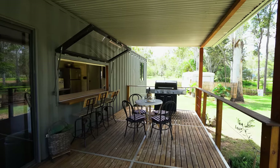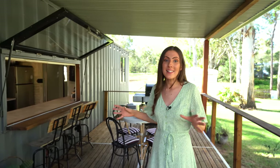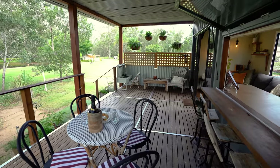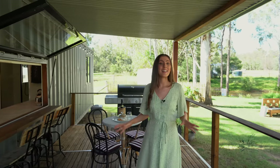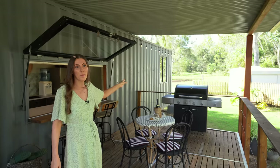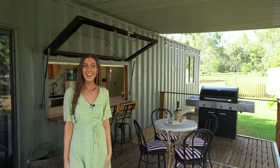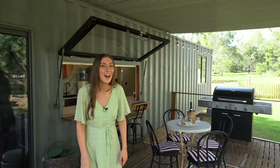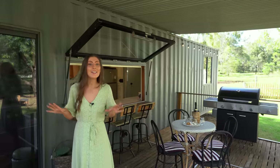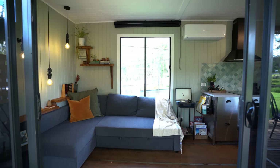This space is an entertainer's delight, perfect for hosting dinner parties and spending time with loved ones. There's plenty of seating whether it's at the breakfast bar, the dining table, or relaxing in the recliner. You can cook up a huge feast on the deluxe barbecue right at the end of the balcony. This outdoor space leads us right on through to the tiny home living room.